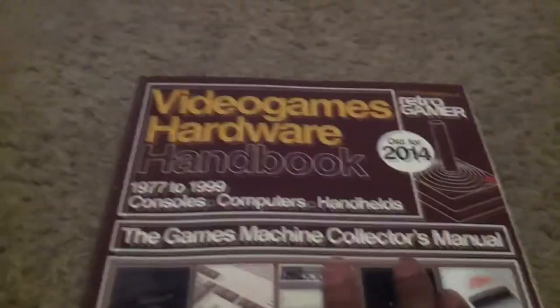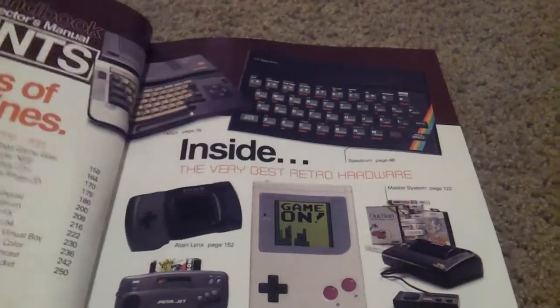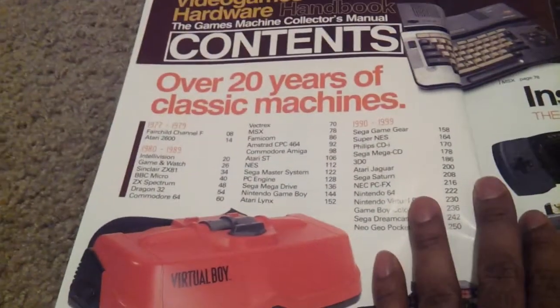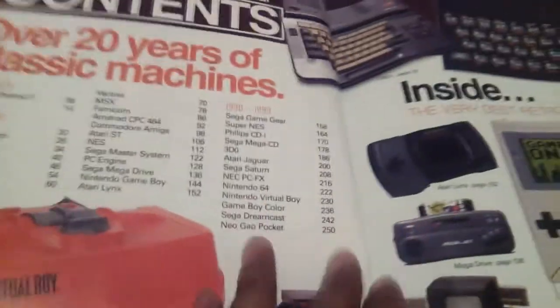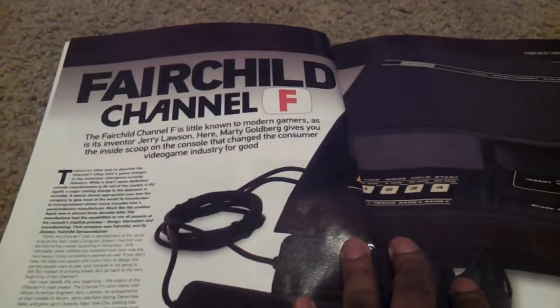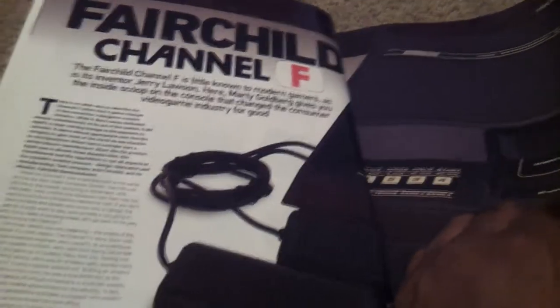I've already looked at some of it and I still need to go through all of it, but I did another video and it didn't come out quite the way I wanted it. This is an incredibly detailed book going from 1977 to modern history. I would recommend looking for it, or if anybody wants to see parts of it, they are more than welcome to let me know.